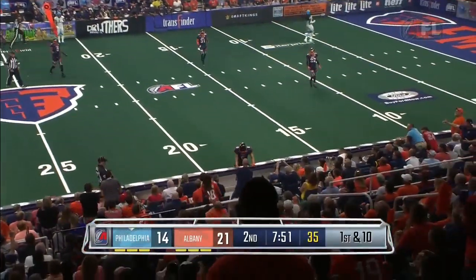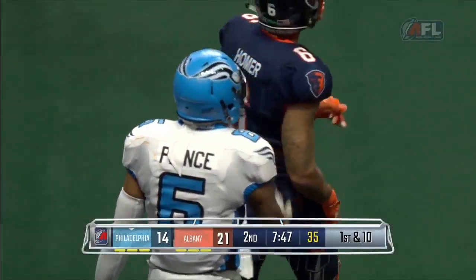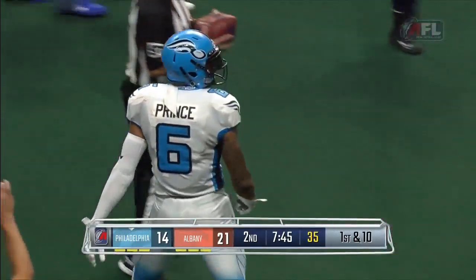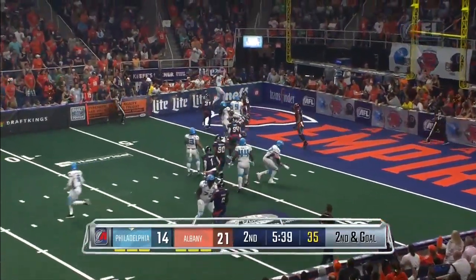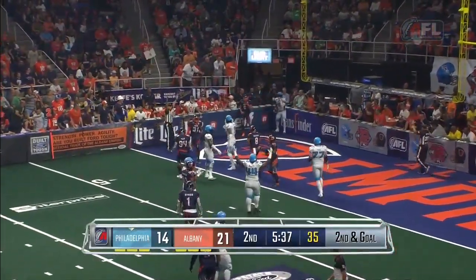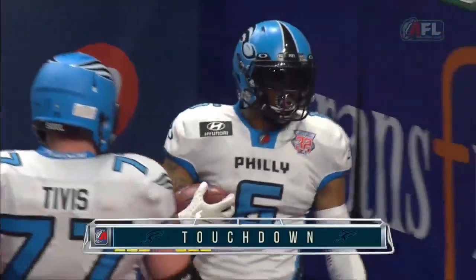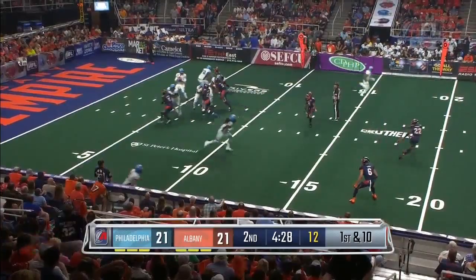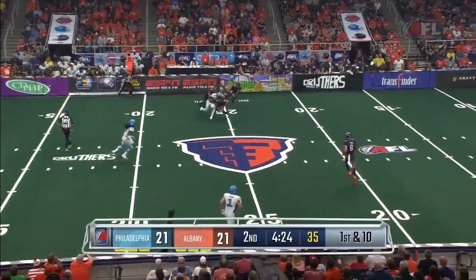He brought the ball to Prince — first down and more — as he gets blasted at the wall by Tevin Homer, but a dart by Dan Radabaugh. Outlaw's in motion, Radabaugh's looking that way. Instead, he goes to Prince for the touchdown. This is what looks like a pick play. Good throw again by Radabaugh.